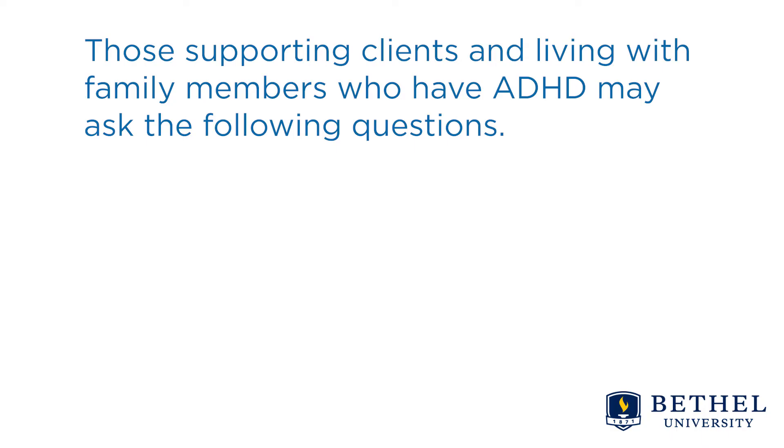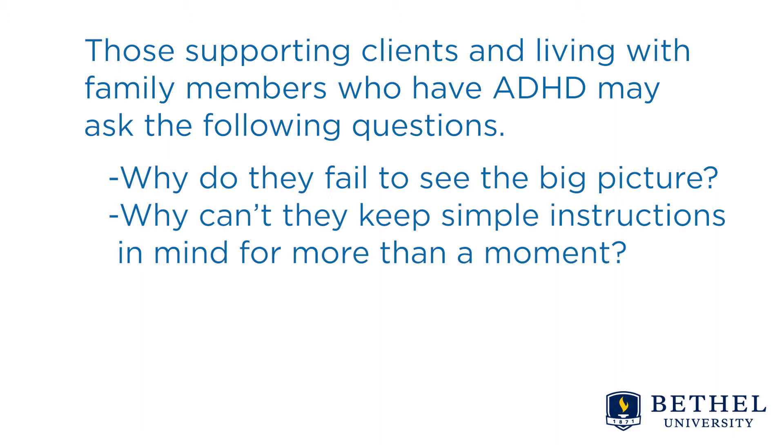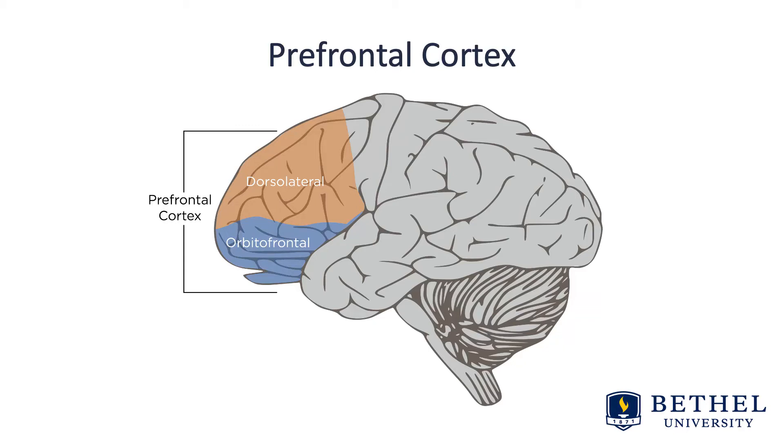Those supporting clients and living with family members who have ADHD may ask the following questions: Why do they fail to see the big picture? Why can't they keep simple instructions in mind for more than a moment? And why are they so impulsive? These functions are involved in one of the four major parts of the brain implicated in ADHD — the prefrontal cortex, or cortices, as broken down on this slide.